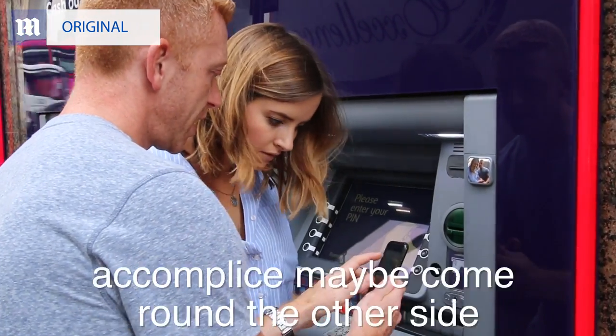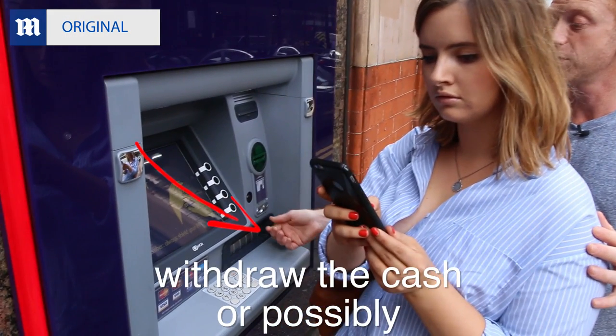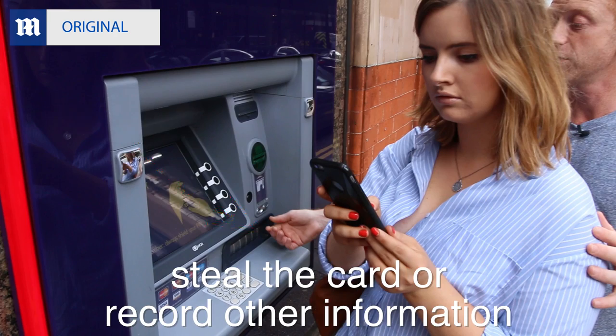Whilst they're doing that, you would have an accomplice maybe come around the other side and misdirect and essentially withdraw the cash, possibly steal the card or record other information.